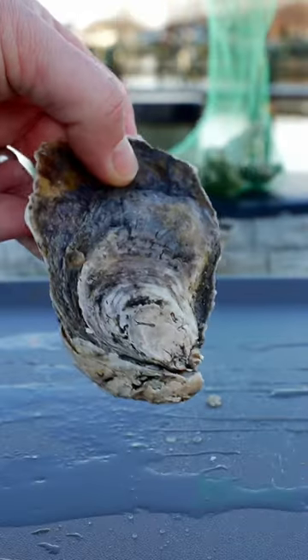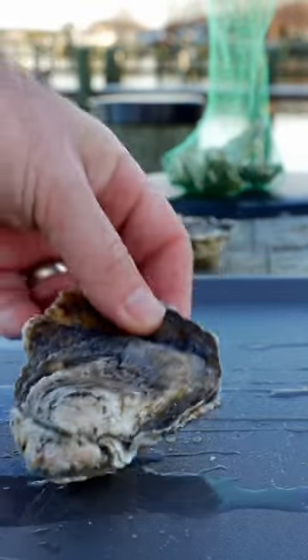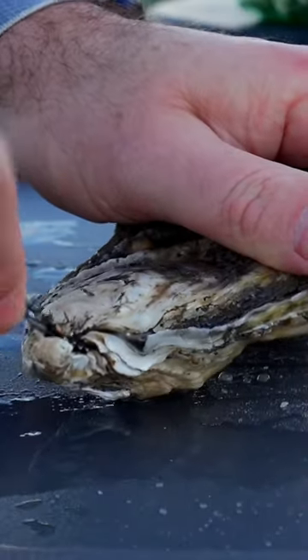I got $1 oysters from Whole Foods and I'm going to try them and rate them 1 to 10. Now, everyone says they're actually not a dollar — they're $1.34. And I know in the picture I just showed, it said $1.34.